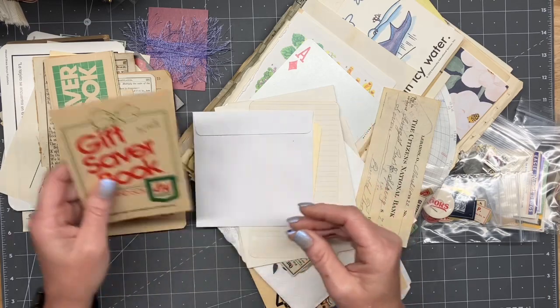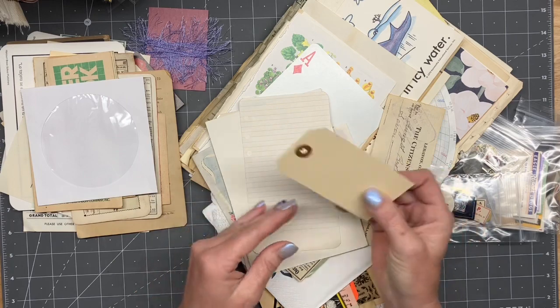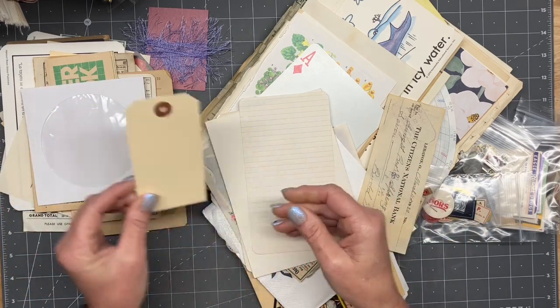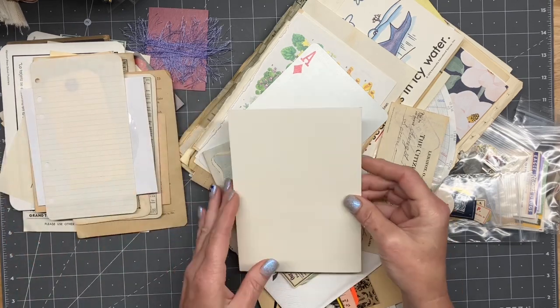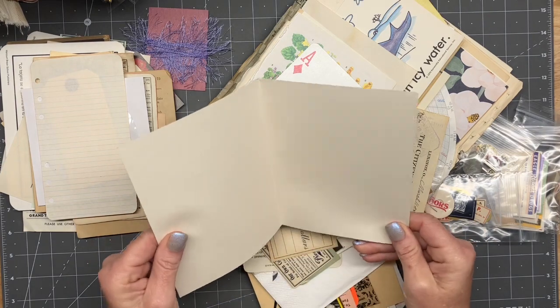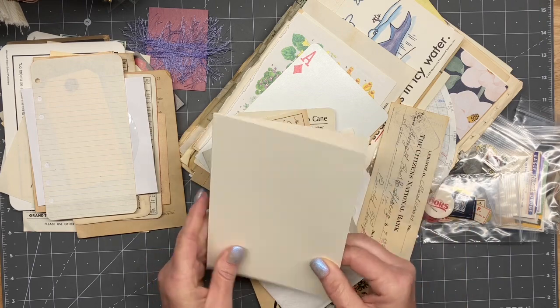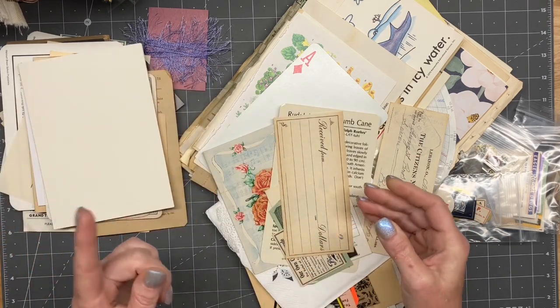Thank you, Emily — this is really, really cool. I love it. And those are the good thick ones too, not the thinner ones we get today. That's a nice piece of cardstock — smooth yet not slick.